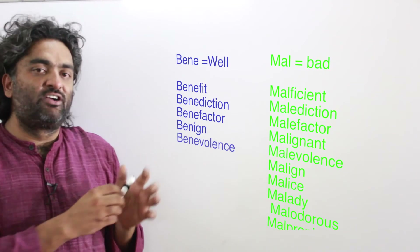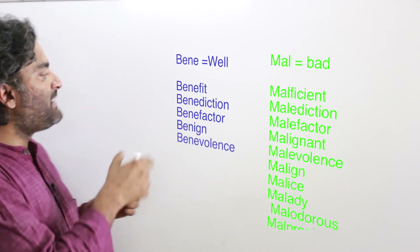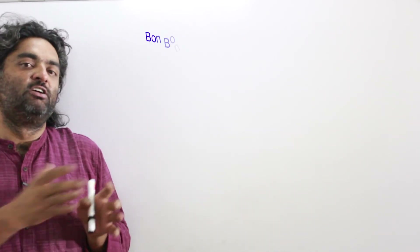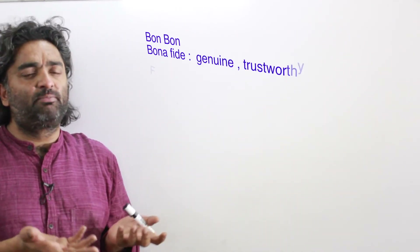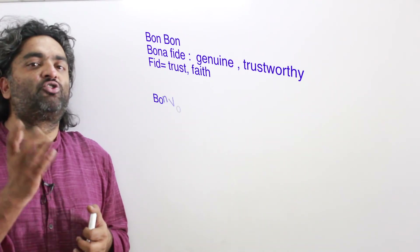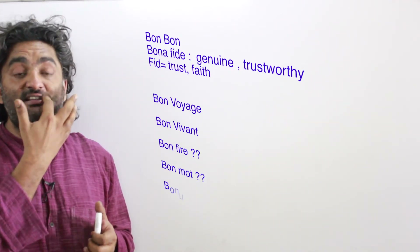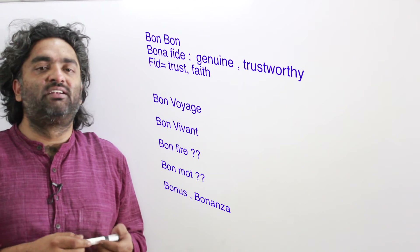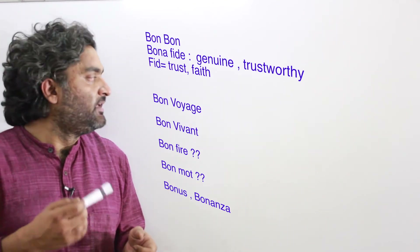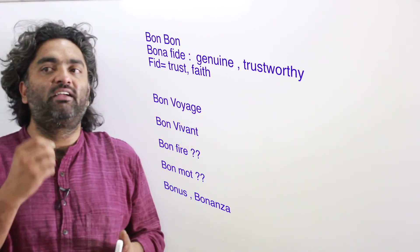A related form is 'bon,' which is almost French — and many French words have become a permanent part of English. For example, bona fide: 'bona' means good and 'fide' means faith. A bona fide document is a document of good faith, typically from your academic institution indicating you've been a good participant in your program.